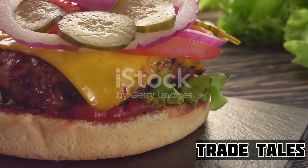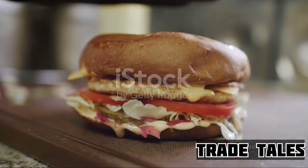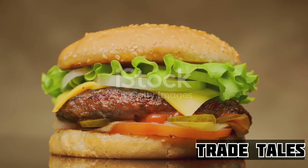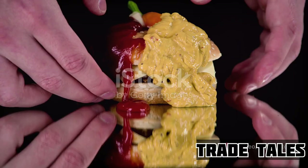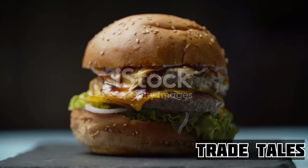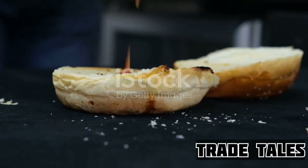The assembly line is where the magic truly happens — a well-oiled machine of efficiency, each person playing a crucial role in bringing the masterpiece to life. The bun is toasted just right, the cheese melts beautifully over the hot patty, and the fresh ingredients are layered in perfect harmony. And lastly, the final touches: the squirt of ketchup, the smear of mayo, and that lid of the bun placed with precision. This is not just fast food — it's a testament to the dedication, passion, and attention to detail that goes into every Wendy's cheeseburger. Next time you bite into one, you'll know just what went into making it a delicious reality.